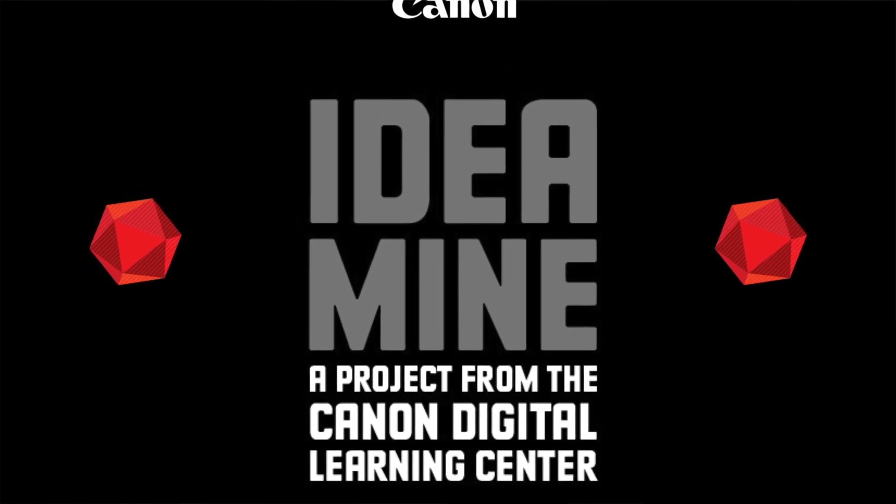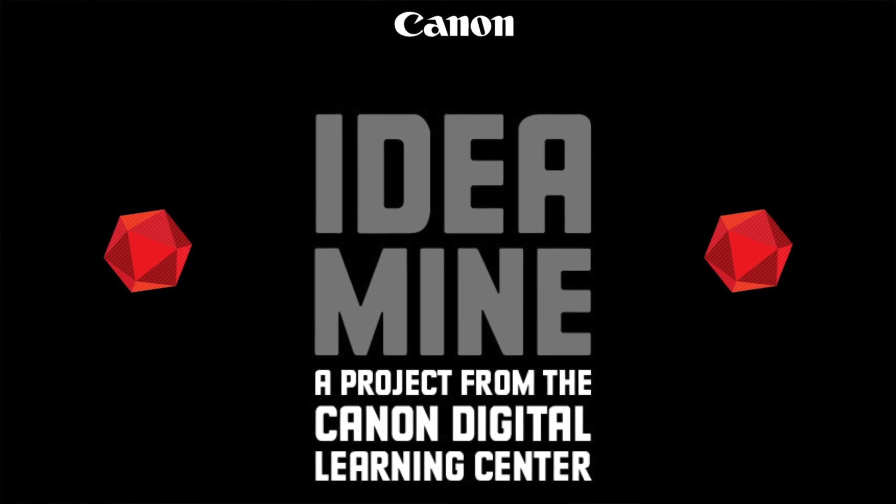That's the project — it's Canon IdeaMine. It's for the Canon Digital Learning Center and it's available for free for the holidays this year.